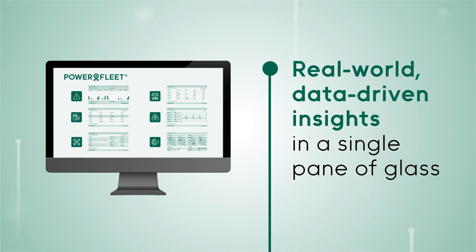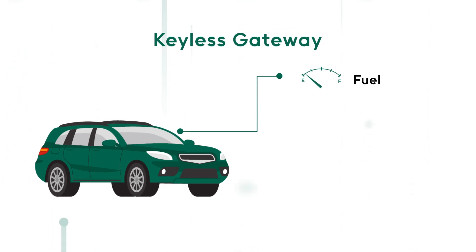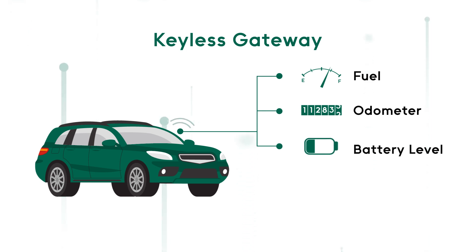With Unity, you can experience real-world data-driven insights in a single pane of glass. Our market-leading, purpose-built solution for the car rental and leasing market includes a unique tracking device called Keyless Gateway.